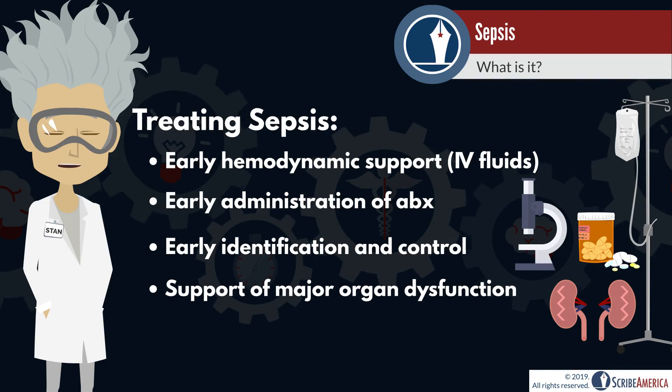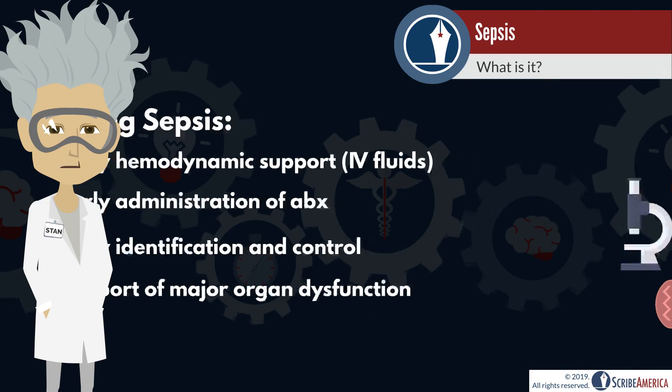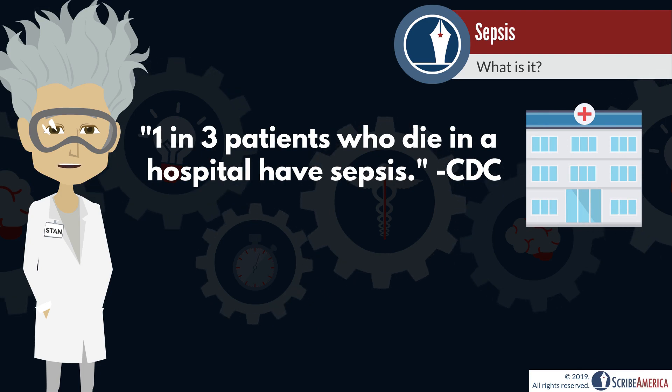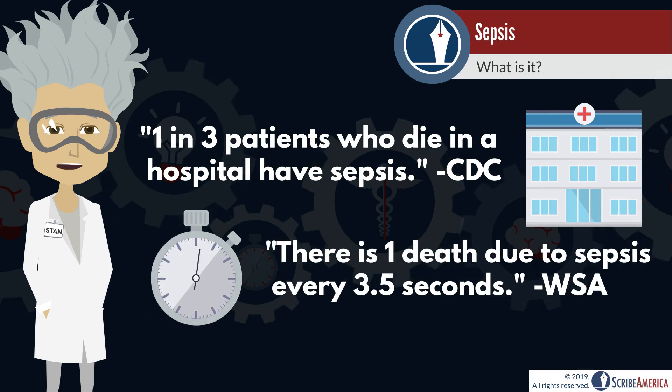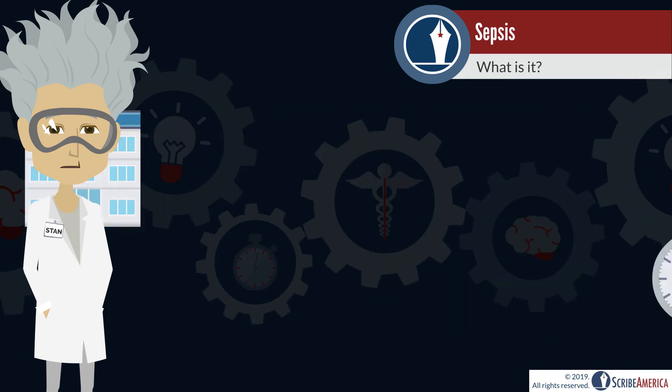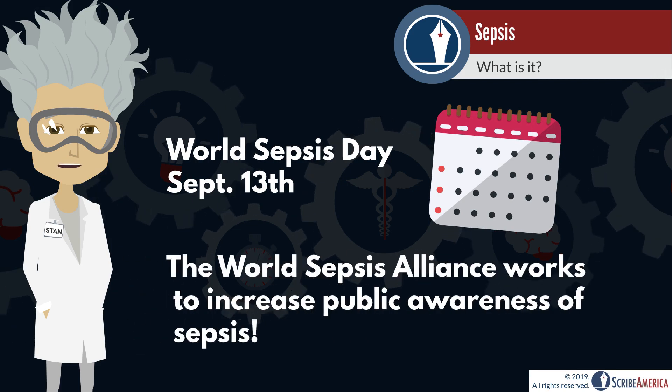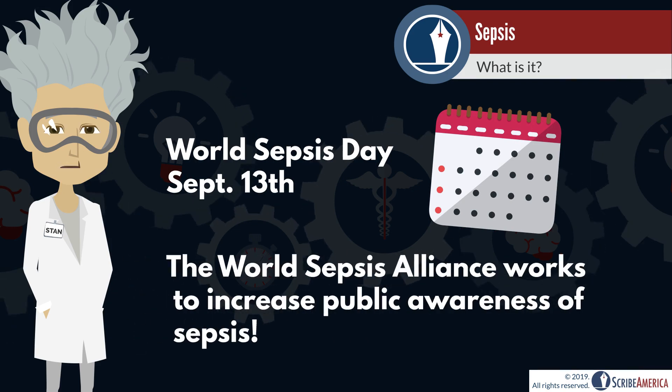As an infection progresses, it becomes increasingly difficult to treat. The CDC reports that one in three patients who die in a hospital have sepsis, and the World Sepsis Alliance states that there is one death due to sepsis every 3.5 seconds. That means that approximately 40 people died from sepsis while you were watching this video. World Sepsis Day is held on September 13th and, like stroke awareness, aims to educate the public in an effort to fight sepsis.